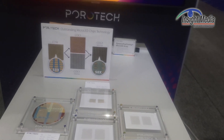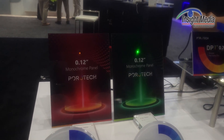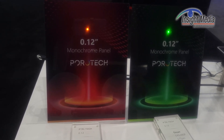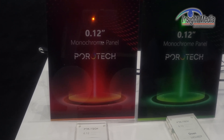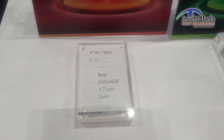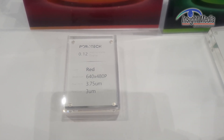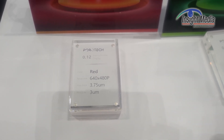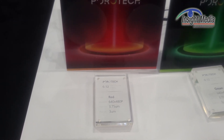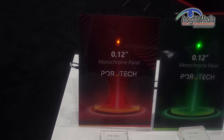Now let's look at some of their demos. They're showing 0.12-inch monochrome panels here — red, green, and blue options — with some impressive specifications: 640 by 480 resolution, 3.75-micron pitch with a 3-micron pixel. I asked about their EQE numbers: red is around 10%, which is quite good, green at 40 to 45%, and blue at 55%.